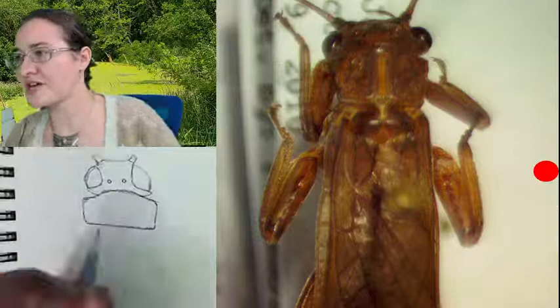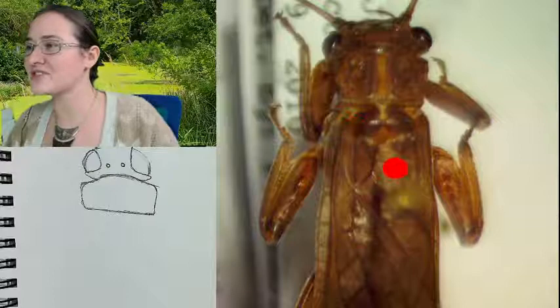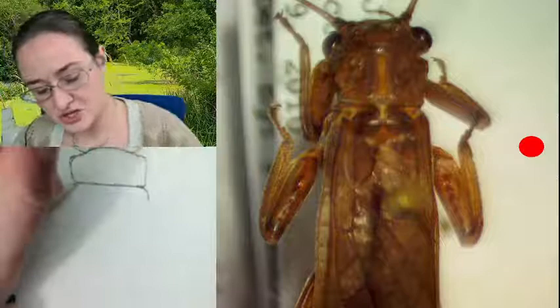We have that pronotum as the first segment. The reason you can't see any more thorax segments is because the front pair of wings is connected to the back end of that first segment. This is where the wings start. You'll notice they don't start completely even, so you want to come in just a little bit and then out — make sure there's that little bit of a constriction right there.